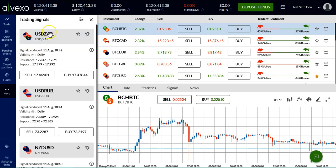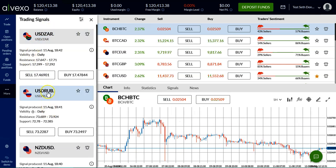By accessing signals — by pressing 'More' and then 'Signals' — we get a complete selection of up-to-date, recently analyzed and researched trading ideas.